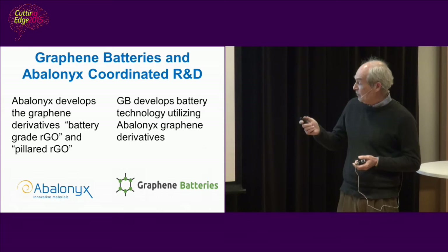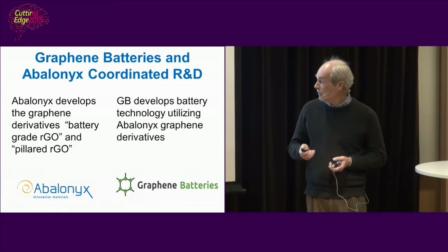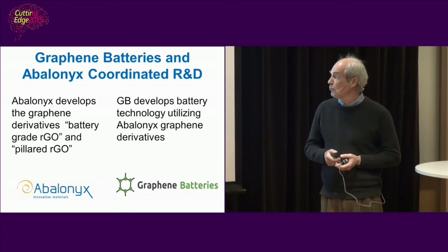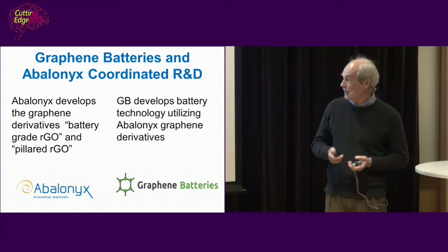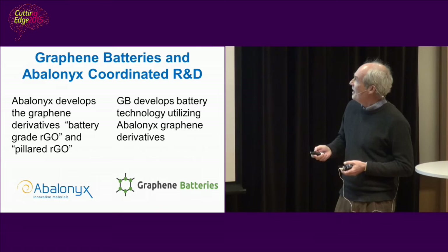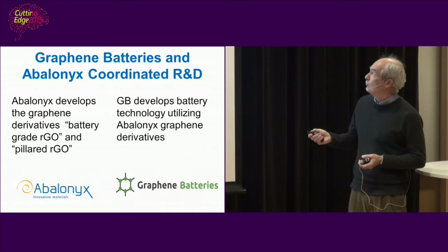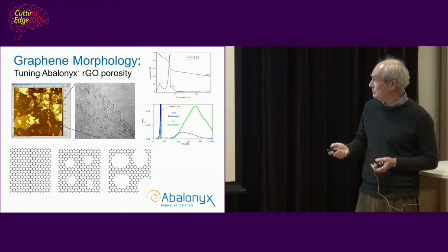So how do we work together — Avalonics and Graphene Batteries? Avalonics has already established pre-commercial production of graphene oxide in Tofte, Norway. Graphene oxide can be reduced to reduced graphene oxide, which is a sort of imperfect graphene. As that statement on the first slide said, we are after imperfect graphene for batteries — but imperfect can be many things, so what we're really after is the perfect imperfect graphene. Graphene Batteries utilizes our graphene, along with samples from other producers, in their cathodes and anodes, and tests these as coin cell batteries in the lab.